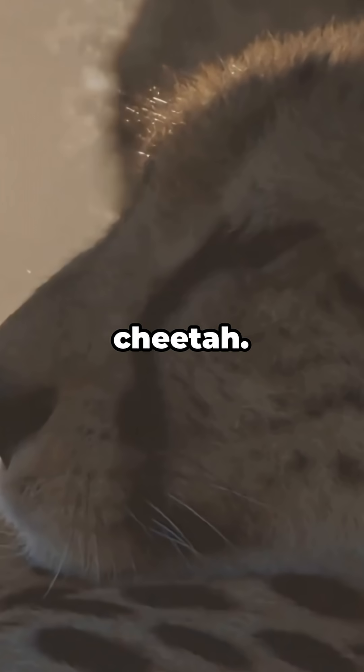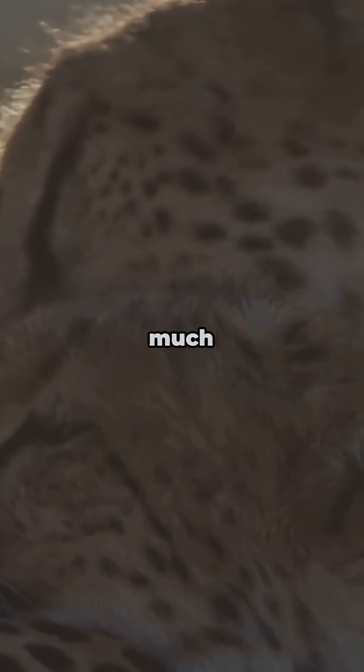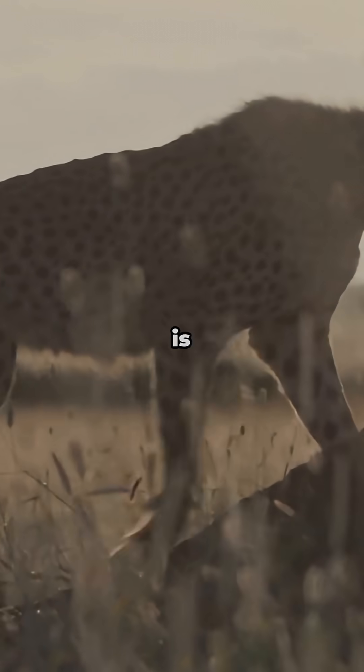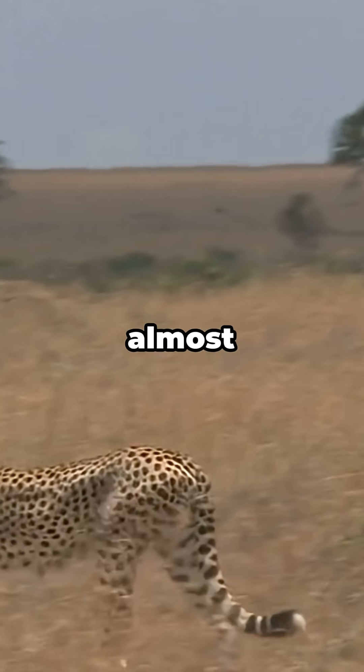But what most people never realize is how dangerous this lifestyle is for the cheetah. One wrong move at full speed can cause fatal injuries, and they often overheat because their bodies generate so much energy in such a short time. Even their hunting strategy is built around this risk, ending the chase within seconds before their system collapses. And all of this makes their speed feel almost unreal.